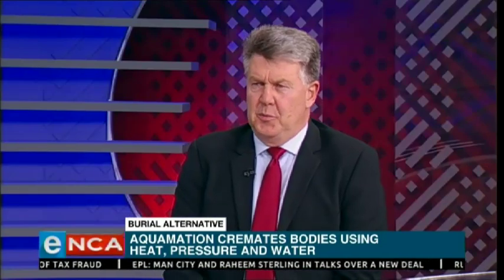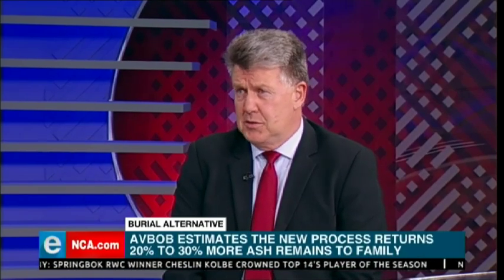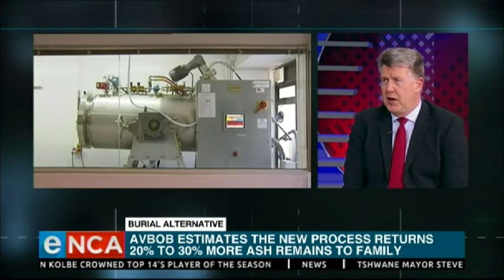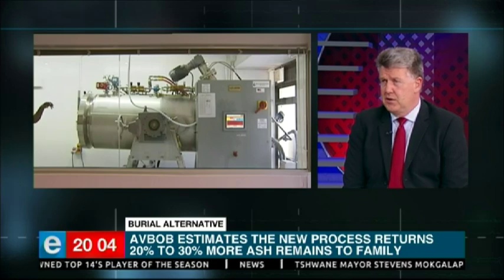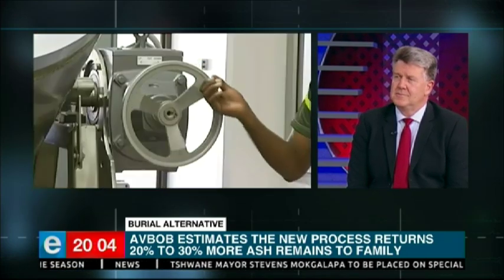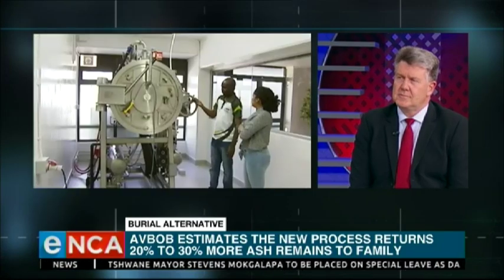In the simplest language, it's a chemical process. It uses high alkalinity in water — we're talking about a pH of around 14. That basically digests the soft tissue of the body. We remain at the end of the process with the bone minerals, which is basically calcium, which is then processed into a fine powder and given back to the family, as they would receive ashes with a normal flame-based cremation. And the water that comes from this, of course, goes into the municipal water system.